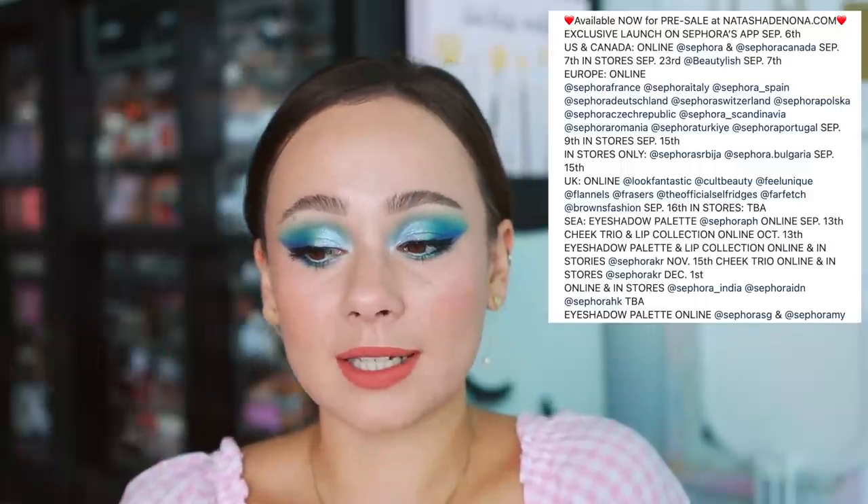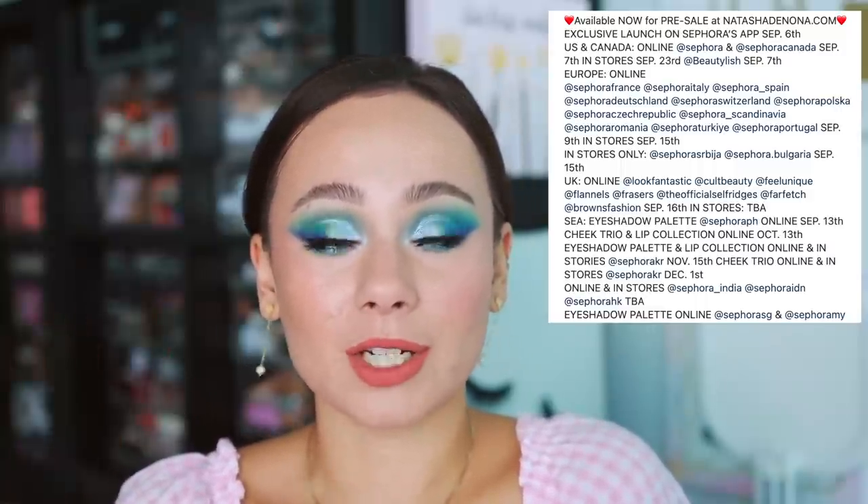September 7th is the official launch date, so that's when it will no longer be pre-order on the Natasha Denona site and will also be available on Beautylish. The full retailer list is actually cut off because it's so long, so make sure you check out Natasha Denona's Instagram for the complete where-and-when details. Starting today you're able to order, and we finally have some new promo pics.